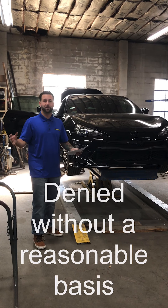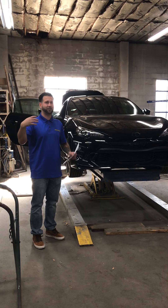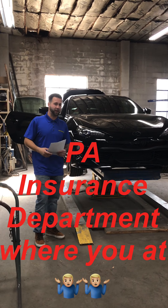It's funny, because in the end their contracted insurance repair facility was paid for those same procedures they denied us on. I don't know the legality issues on that.